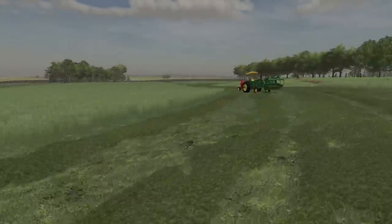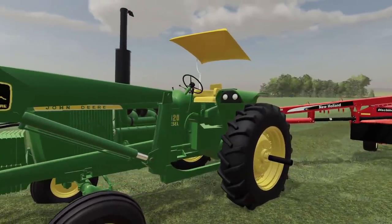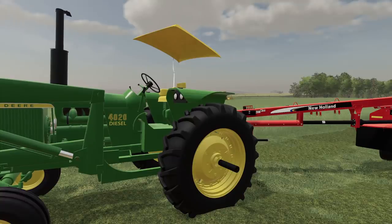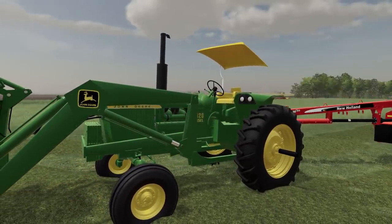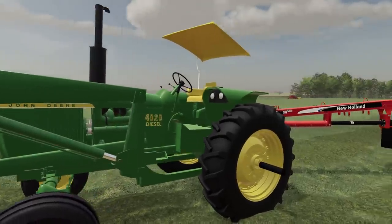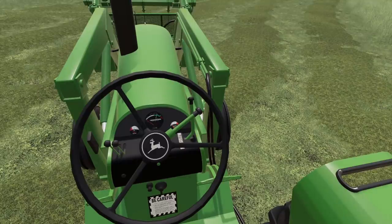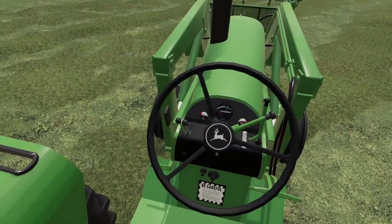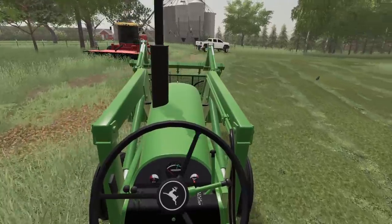Let's get on to Grandpa's old 4020 right here. Now, this thing is a beaut. I don't know if you guys saw this or not, but this was hidden in the tree row back here. I even forgot this was on the farm. I feel terrible. This thing looks great on the New Holland. Start this old girl up — that thing sounds so good. Perfect mowing tractor.